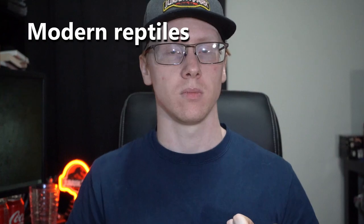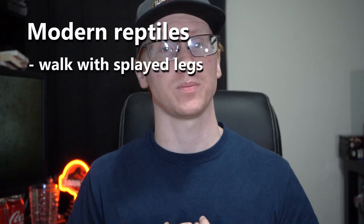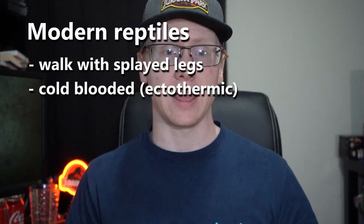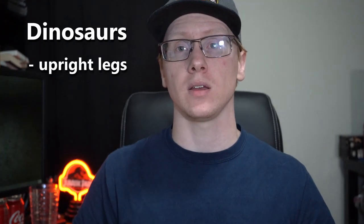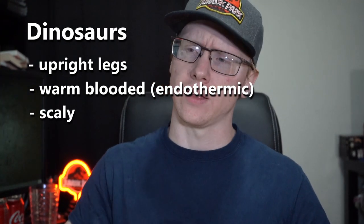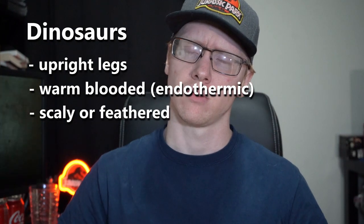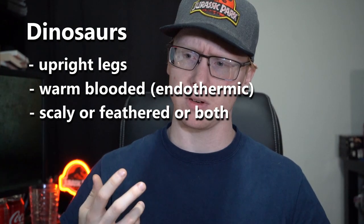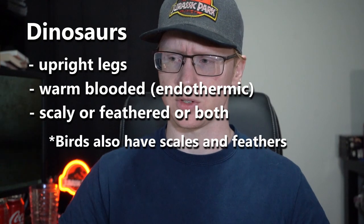Most of the differences between modern reptiles like crocodiles and dinosaurs are actually pretty easy to see. Modern reptiles walk with their legs splayed out to the side, they're cold-blooded which is ectothermic, and they're covered in scales. Whereas dinosaurs have their legs under their body, they more than likely were endothermic which is warm-blooded, and they also had scales — or feathers, or both. And come to think of it, birds also have feathers and scales. Okay, so scales are not exclusive to reptiles.